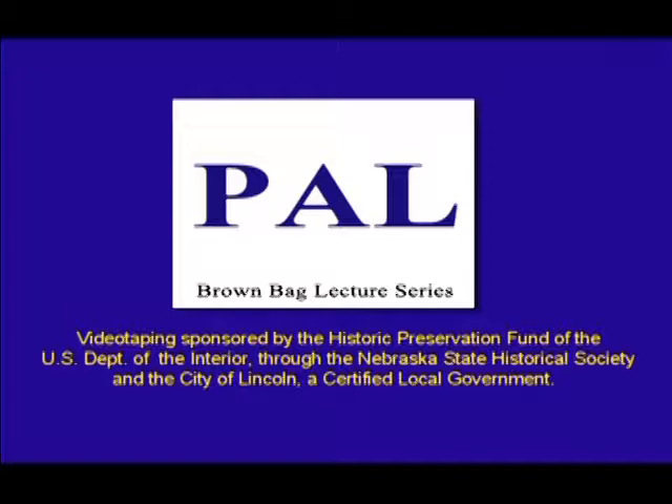Good afternoon and welcome to the Preservation Association of Lincoln Brown Bag Lecture Series. My name is Eileen Burkton, coordinator of these brown bags. The videotaping today is sponsored by the Historic Preservation Fund of the U.S. Department of the Interior through the Nebraska State Historical Society and the City of Lincoln, a certified local government.